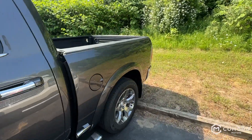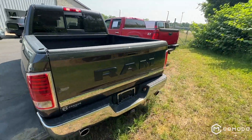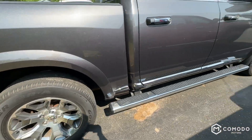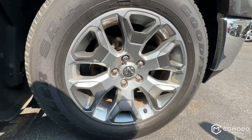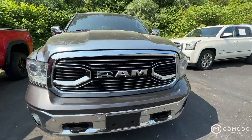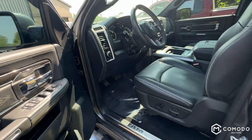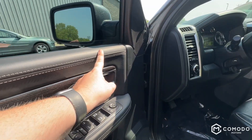It's a Limited so you know it's got a whole bunch of stuff. Got a wheel lock kit — these wheels are very nice. It's a big truck, just tow hooks. Love the stitching on these Limited models — stitching all over.